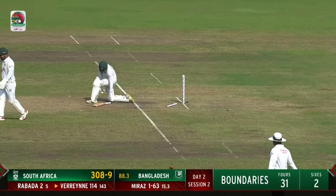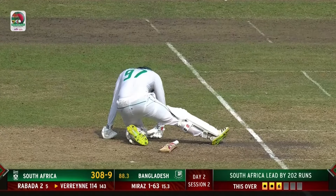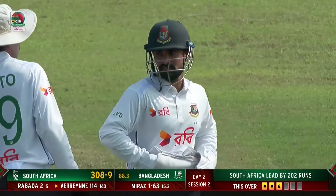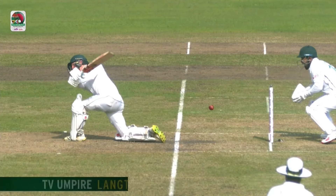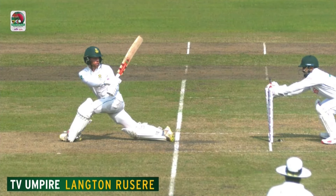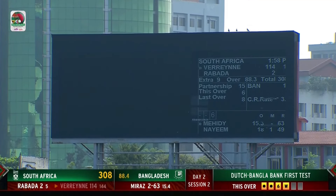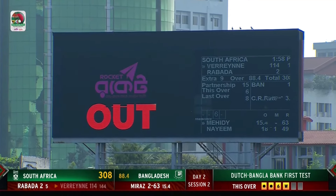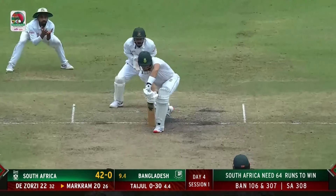Going upstairs here to check if the back foot has slid out of the crease and whether Lytton Kumar Das has done a good bit of work behind the stumps — he's very confident. Batter is out of his ground, wickets broken. I have a decision for the big screen. Good bit of work — Lytton Kumar Das.